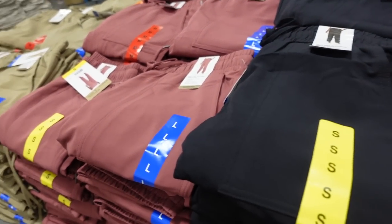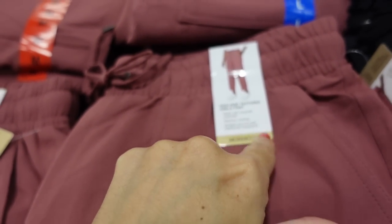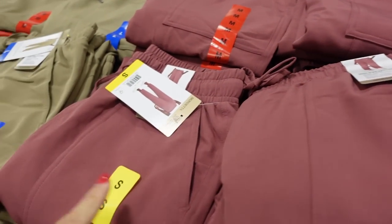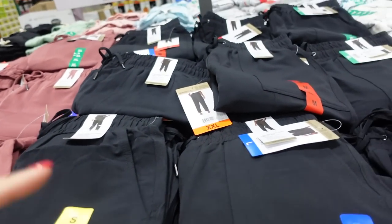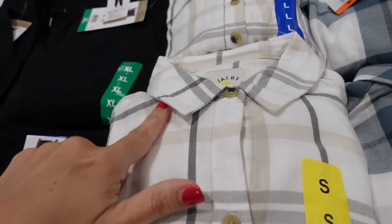Mondetta woven pants are on sale until September 10th. They have an elastic waistband, drawstring, shorter ankle length with lots of seam detailing. Comes in berry, camel, and black. On sale for $12.99, regularly $15.99.